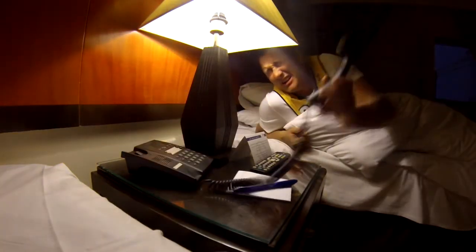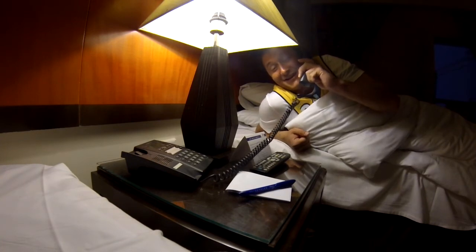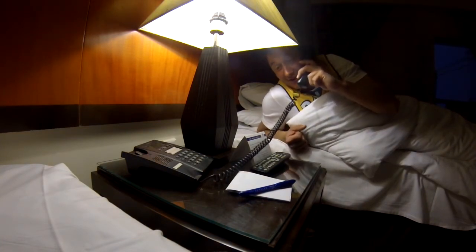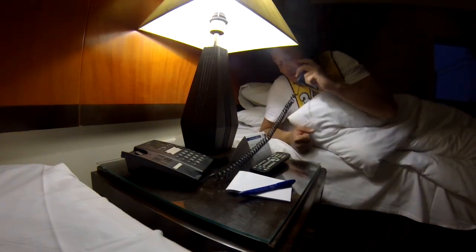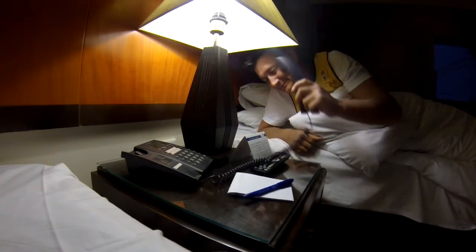Thank you. Good morning sir. Yes, it's 6am. Thank you. Wake up — wake up, 6am. Yes. Thank you so much. Bye. See you.